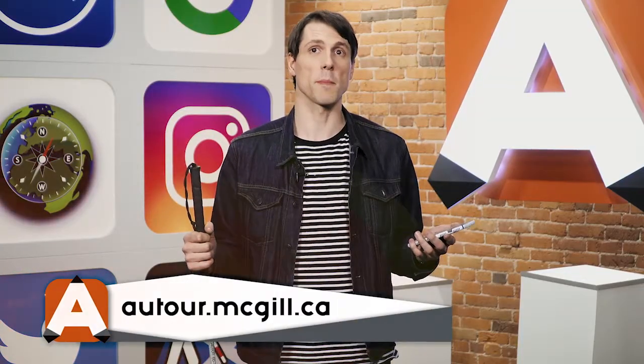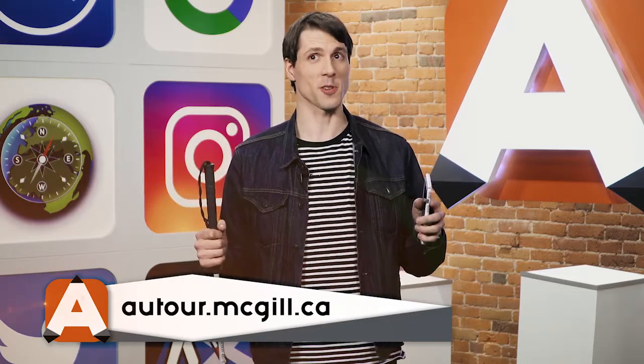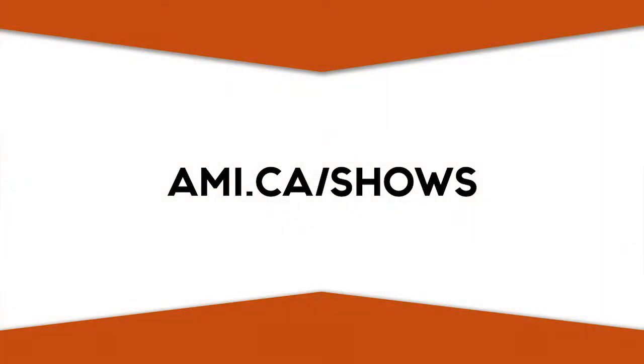For more information on A Tour, visit atour.mcgill.ca and for more shows from AppTV, visit ami.ca/shows. See you guys later.